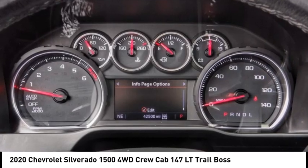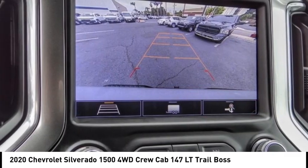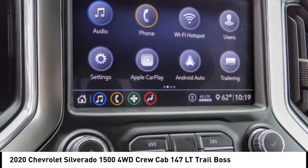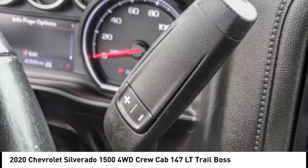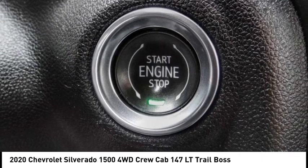Hill Descent Control, Electronic Stability Control, Alloy Wheels, Brake Assist, Traction Control, Remote Keyless Entry, Rear Step Bumper, VOD Lights, 4-Wheel Disc Brakes, Front Wheel Independent Suspension.